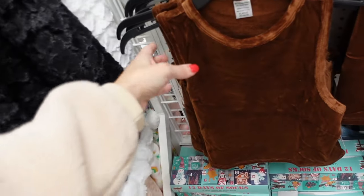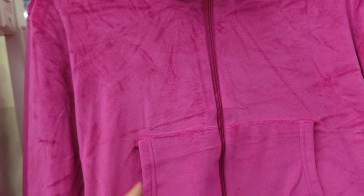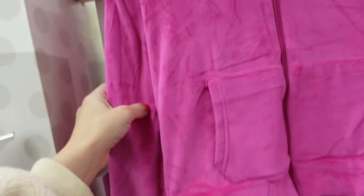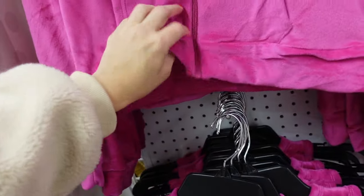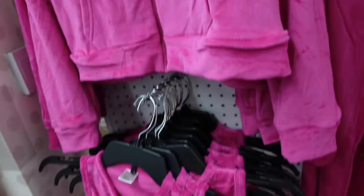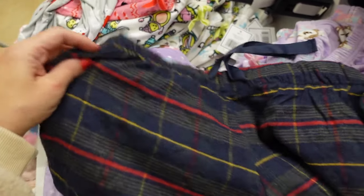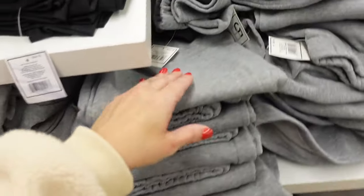New matching velour set with elastic waistband, nice and flowy in brown. The matching tank has a higher neckline and is sleeveless. Also comes in fuchsia. They have a jacket in fuchsia — mock neck with a zip, banded bottom, and banded cuffs. Super soft — all five dollars.